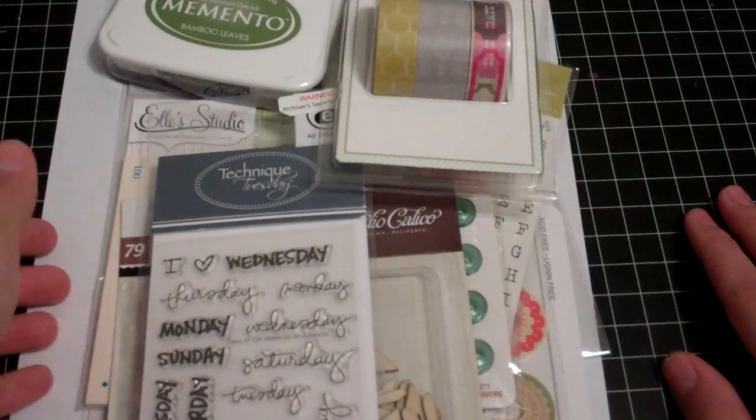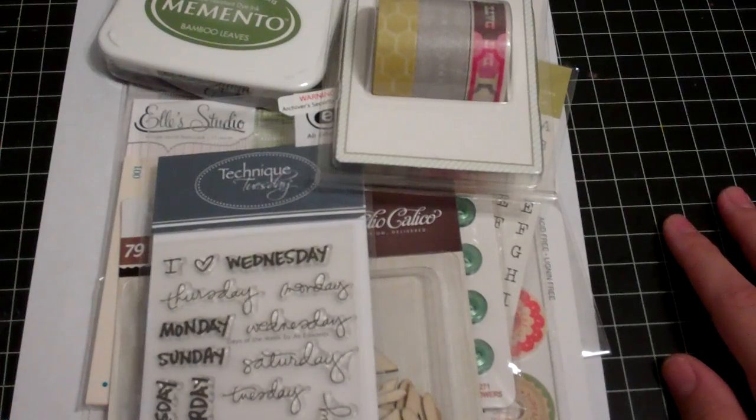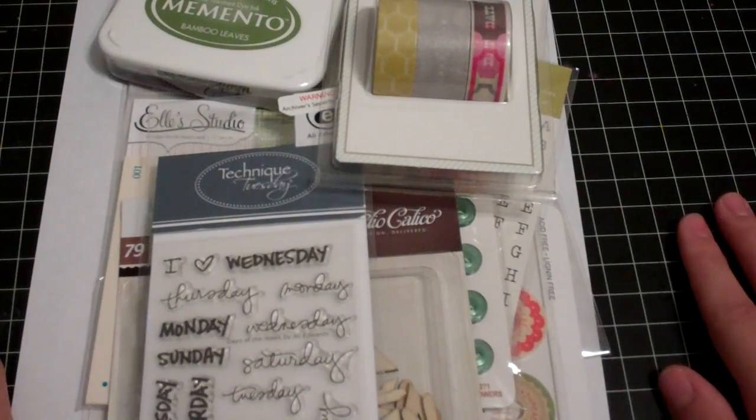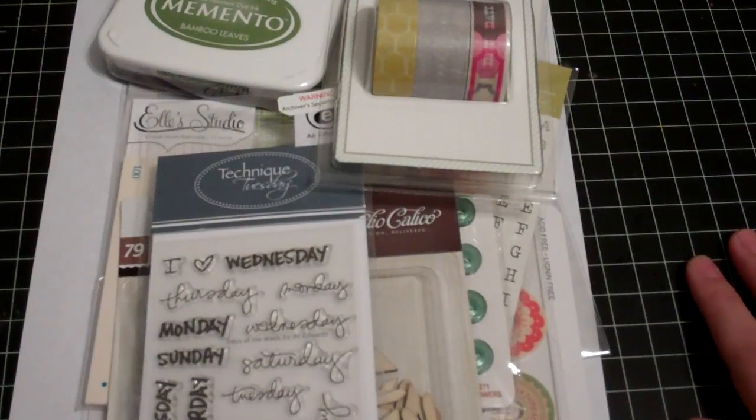So again, it can be anything you want as long as you use three of the items on the list, which I'll list below. It is due at the end of November — once that clock hits midnight for December, I will be closing the challenge and announcing a winner. Can't wait to see what you make. Thanks for watching.